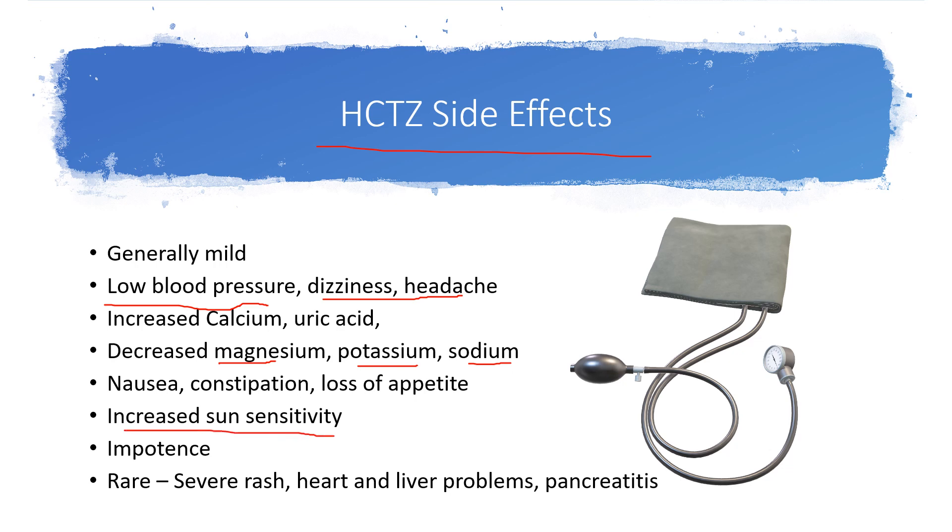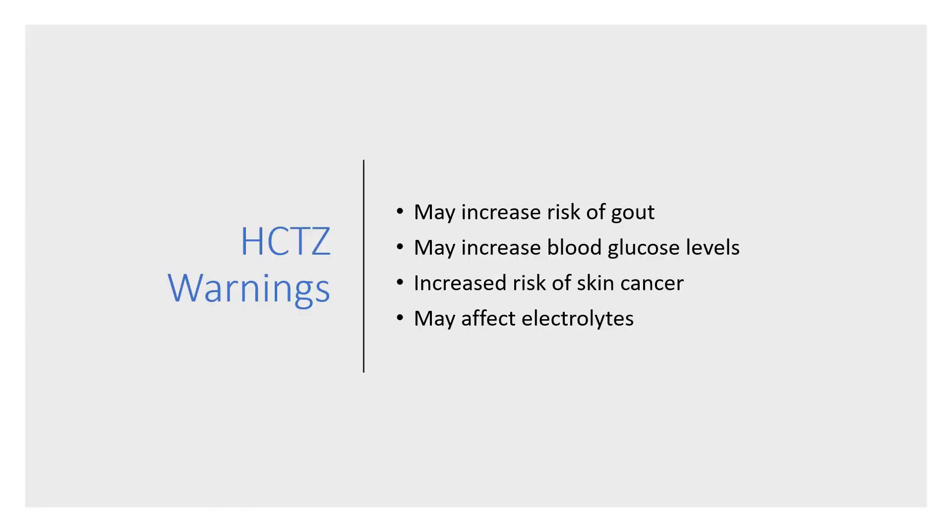An important thing to note is that hydrochlorothiazide can increase sun sensitivity, so a person could burn more easily in the sun. Impotence has also been reported, although it's not common. Rare side effects can include a severe rash, heart and liver problems, and pancreatitis — extremely rare, but they can occur.